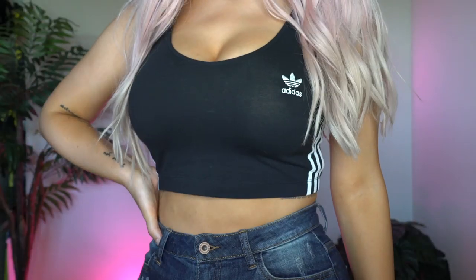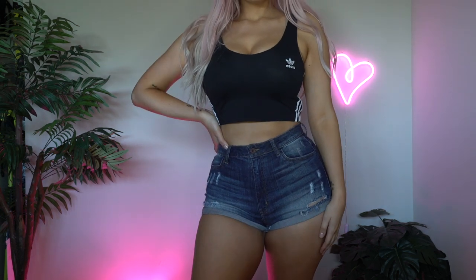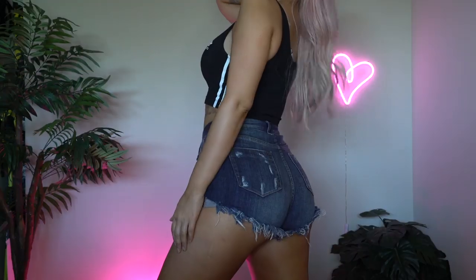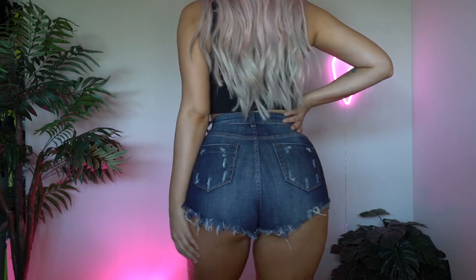This next piece is from Adidas — it's this super cute little black cropped tank top. It has the three stripes on the side, the traditional Adidas three stripes. I would consider this kind of like a soft V-neck, so it kind of has that swoop down, and it has pretty decent-sized straps. The back goes up a little bit higher. It's really cute and the quality is obviously incredible. I picked this top up in a size small.